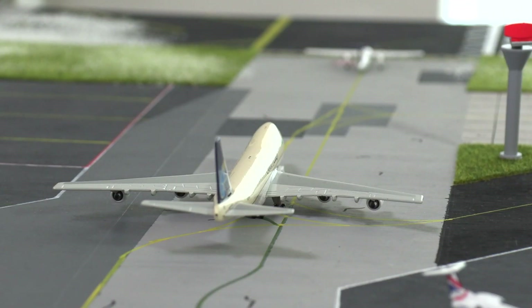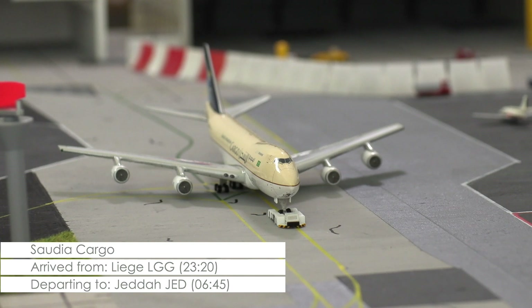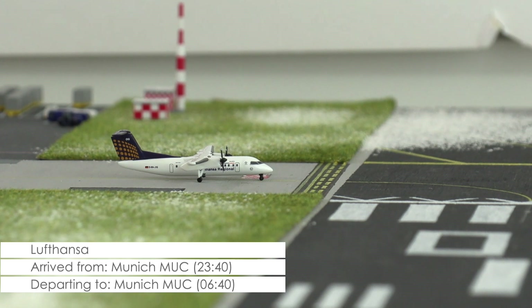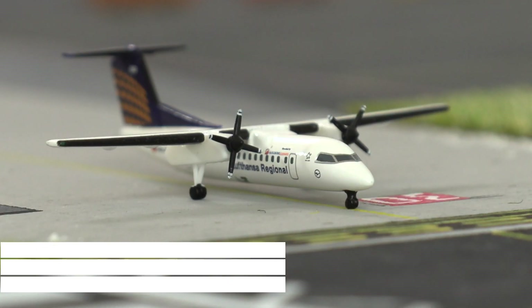Not cancelled and therefore on its way out is this Boeing 747-200F of Saudi Air Cargo that after an overnight stay at the airport now will be returning to Jeddah in Saudi Arabia. Awaiting takeoff clearance at the runway right now is this Bombardier Dash 8 Q300 of Lufthansa that will be returning to Munich as soon as it's received its takeoff clearance.